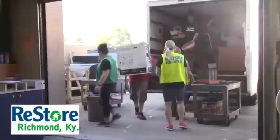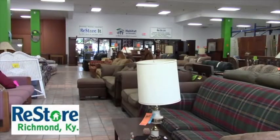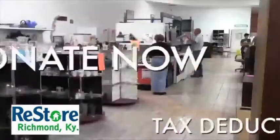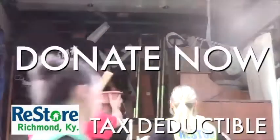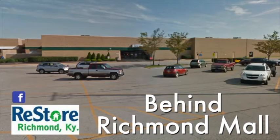When you donate to the Habitat ReStore, you do more than just clear out stuff from your home or office. By donating it to the ReStore, you can help build a new home for someone in need. The donation is tax-deductible and they will even come pick it up from you. Check out the ReStore for yourself, located behind the Richmond Mall or on Facebook.